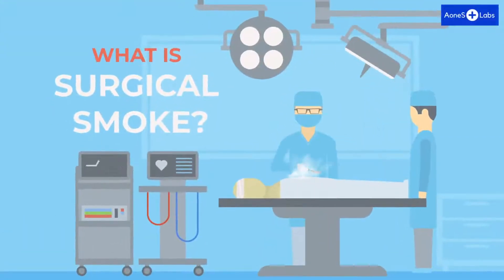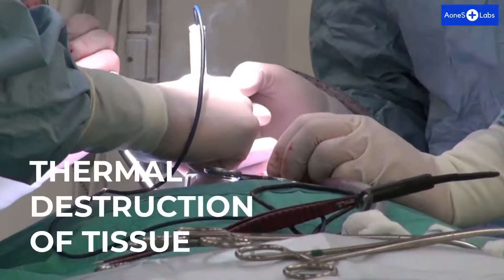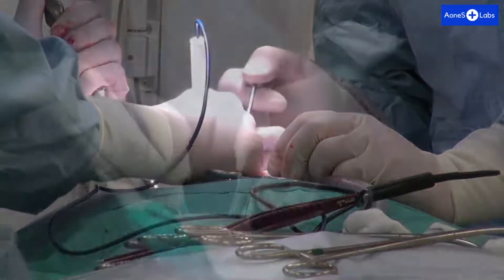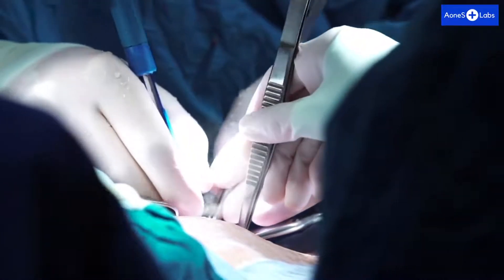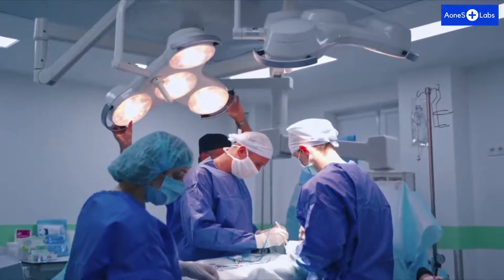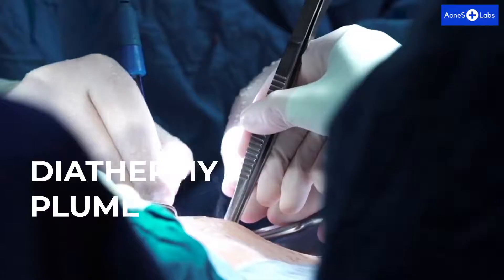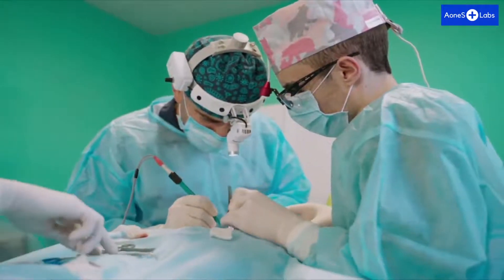What is surgical smoke? Surgical smoke is produced by the thermal destruction of tissues by use of lasers or electrosurgical devices. Surgical smoke is the term used for several gaseous by-products produced by energy-based surgical instruments. It is also known as plume, cautery smoke, diathermy plume, and smoke plume. Most of these terms are often used interchangeably.